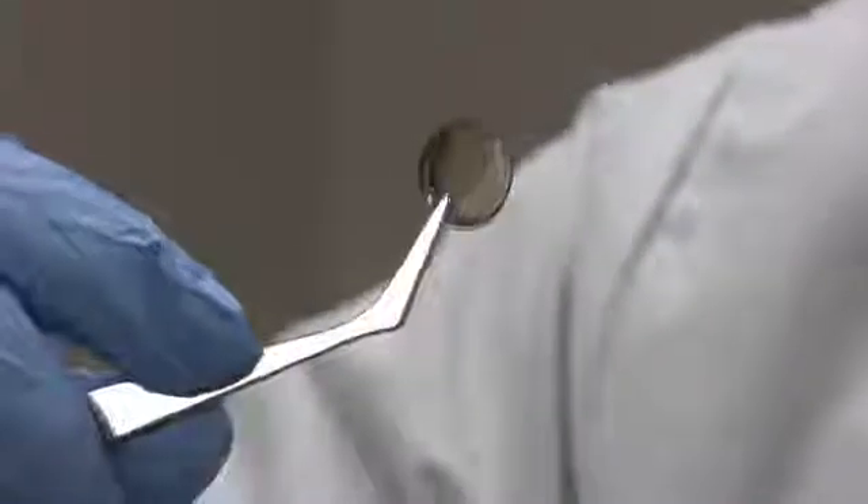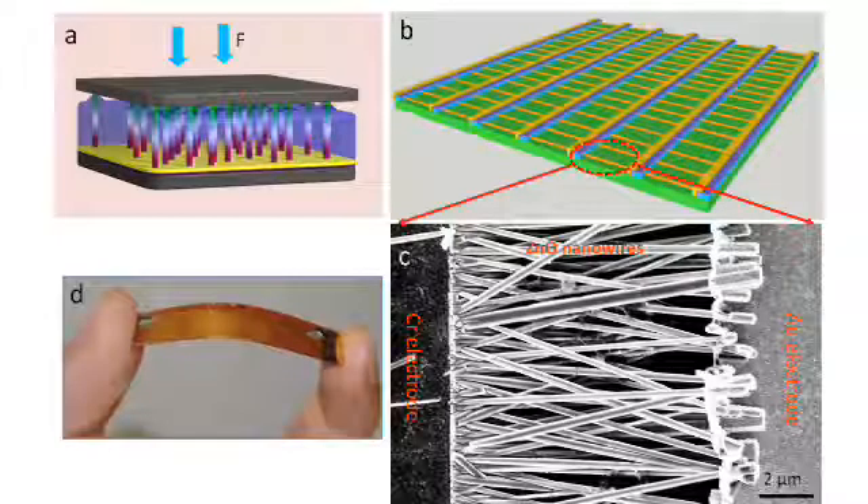Using the nanogenerator as a power source, we successfully demonstrated powering conventional electronics such as a light emitting diode, laser diode, and liquid crystal display. This is a major step that is likely to bring nanogenerator-based self-power technology into people's daily life.